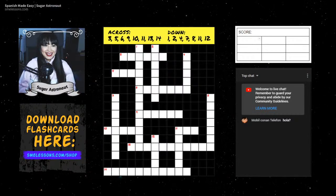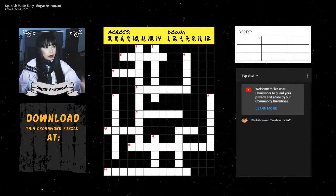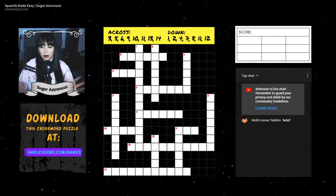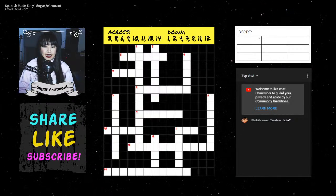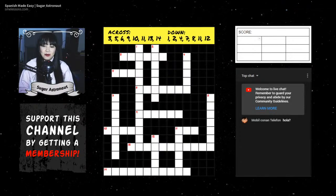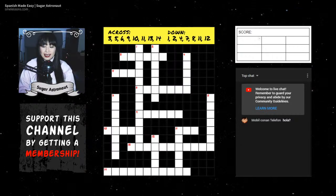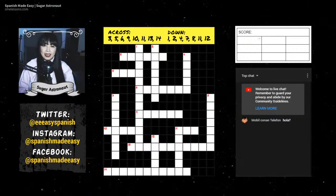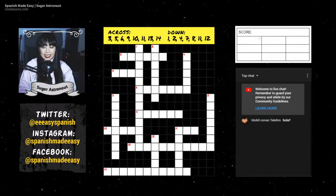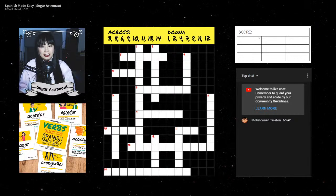Hi everyone! Welcome to another video. Today we are going to do another crossword puzzle, and this time we're going to talk about grocery shopping. We're going to learn — or you're going to try to guess — some words related to grocery shopping. Before we get started, don't forget to subscribe and click on the bell icon so you can get notified every time I upload a new video. You can also visit smlessons.com for more free Spanish lessons.